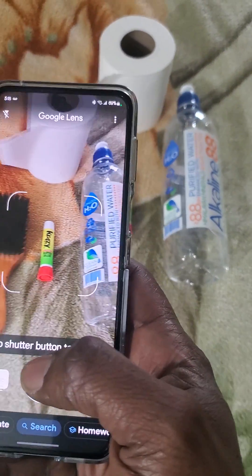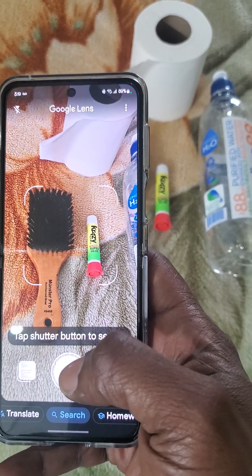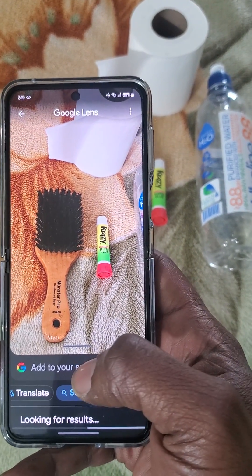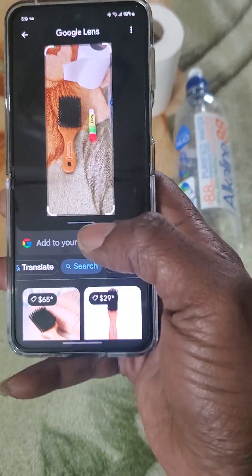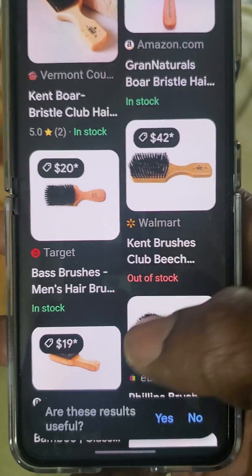Look, I only give it two things. I'll give it these two things right here — the crazy glue and the brush. What did it get? Look. A brush. That's it. It's only showing me a brush.